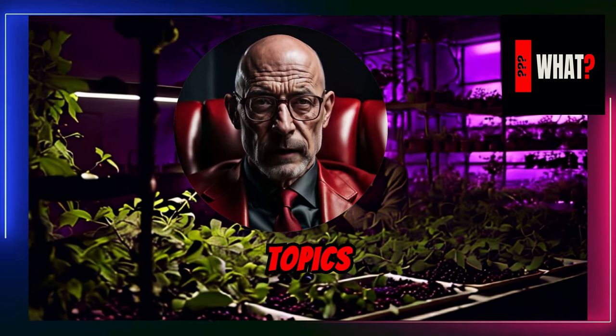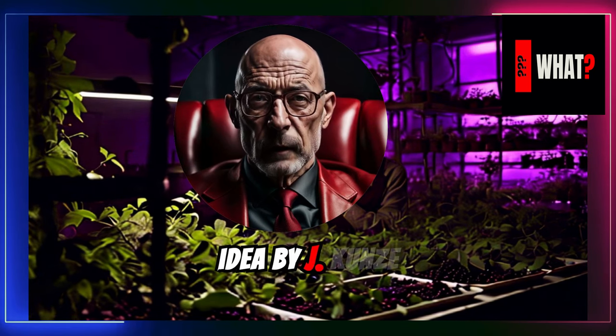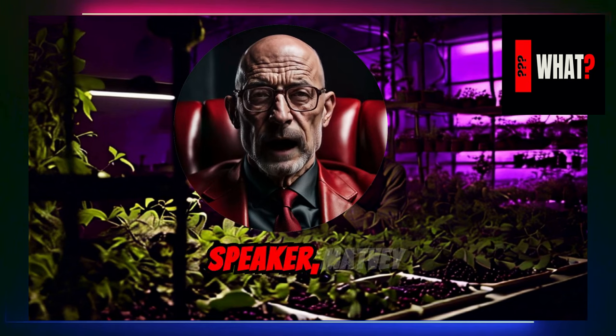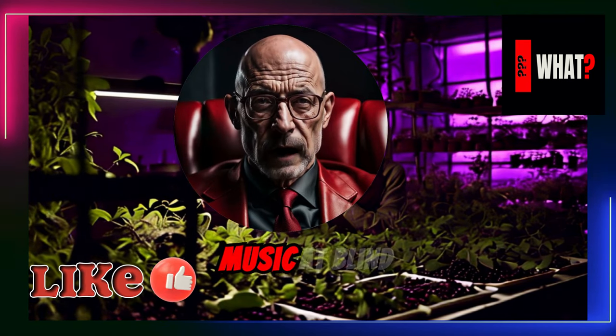Topics idea by Jay Kunze. Video created with Flicky. Speaker: Matve. Music at Blind Music, on behalf of Blind Media.